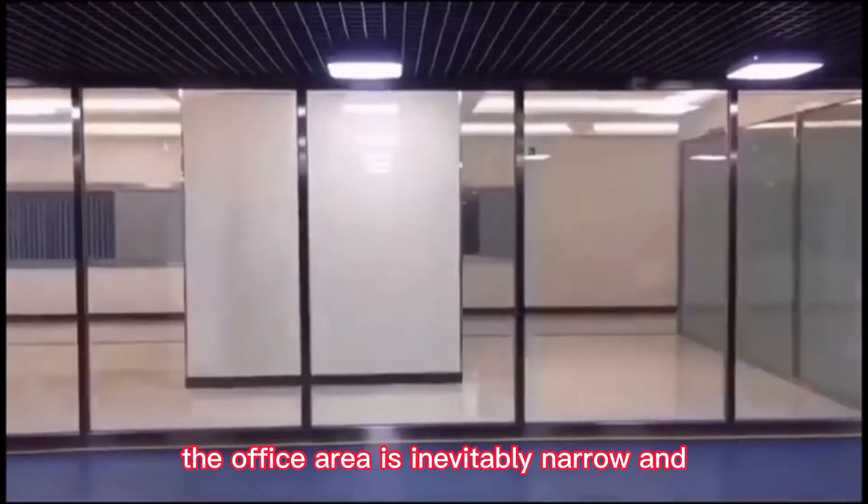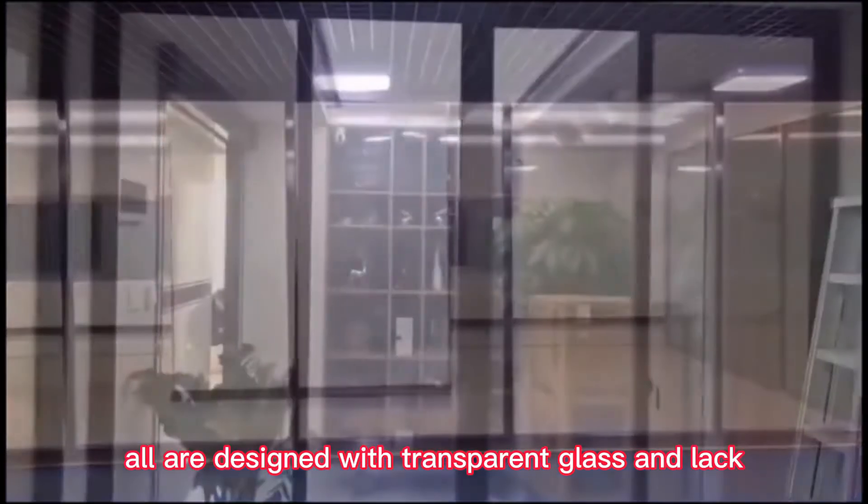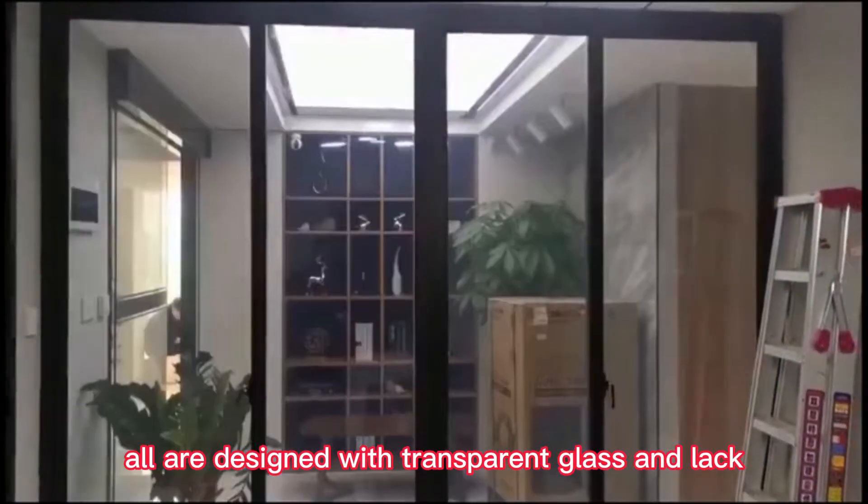The office area is inevitably narrow and stuffy when it is partitioned by several walls or frosted glass. All are designed with transparent glass and lack privacy.